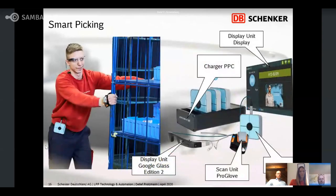Now I will show you the devices in use. You see a colleague with the Google Glass and the ProGlove scan unit. There is also the PPC — the Pikavi Power Controller — which is the battery pack for the Google Glass. Here you also have a separate picture showing the Google Glass display unit, the ProGlove, the charger for the PPC, and what the colleague sees on the small monitor of the glass.